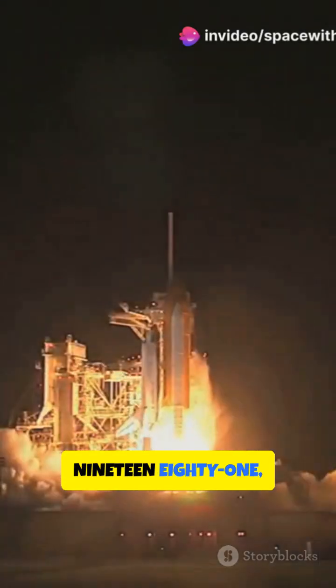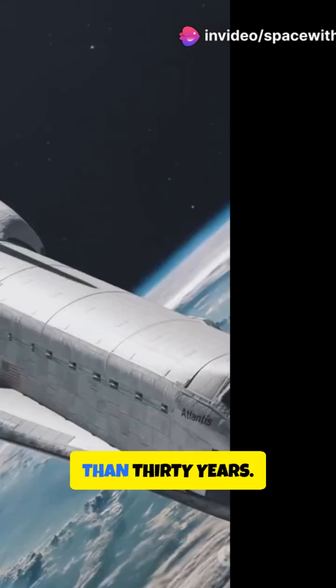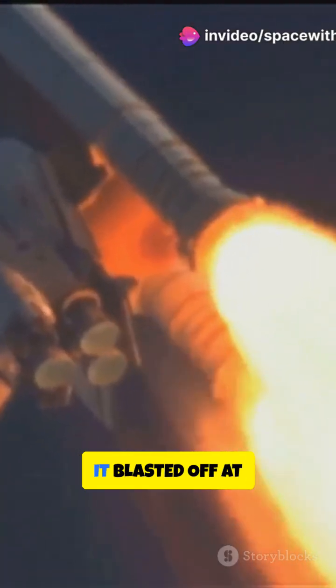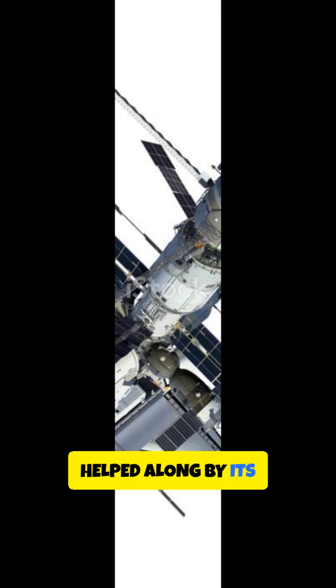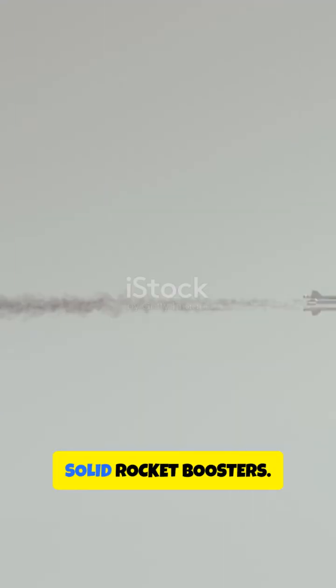First launched in 1981, it served as NASA's workhorse for more than 30 years. To reach orbit, it blasted off at 17,500 miles per hour, helped along by its enormous external fuel tank and twin solid rocket boosters.